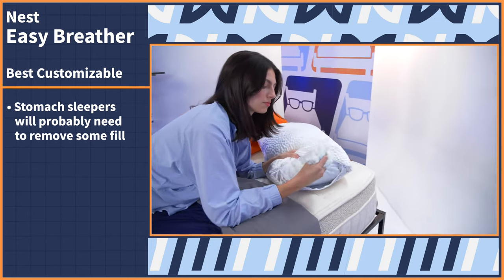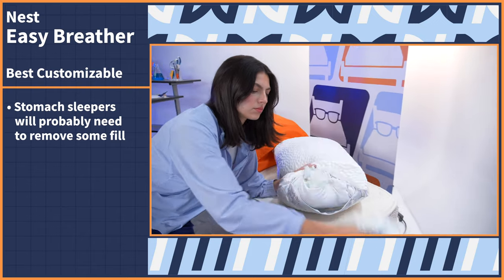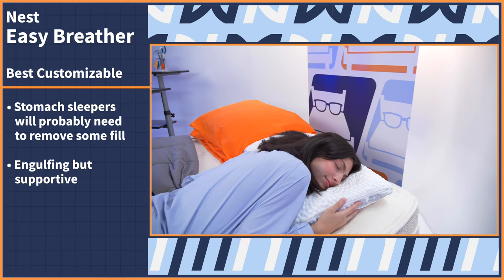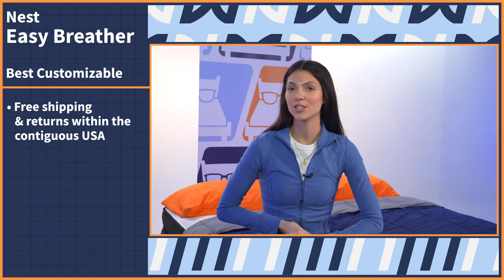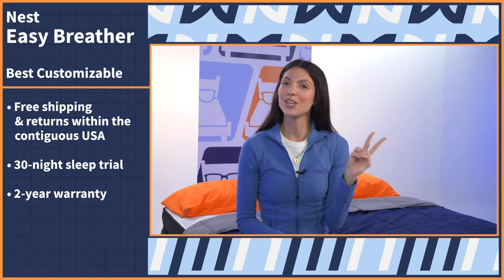When I tried this model for myself, I removed some fill and lowered the loft a bit. And once I found my perfect height, I was engulfed into the pillow surface while still getting the support I needed. When you go to buy, enjoy free shipping and returns within the contiguous United States, a 30-night sleep trial, and a two-year warranty.